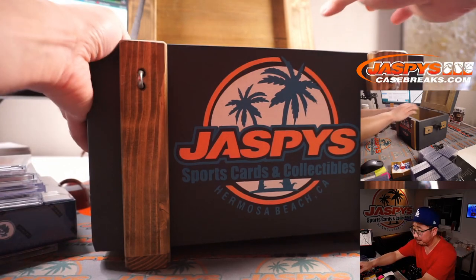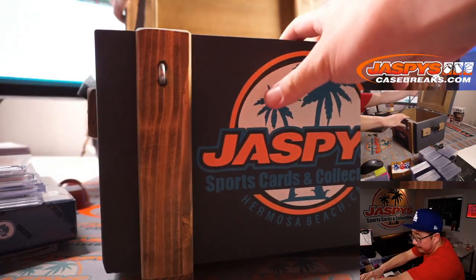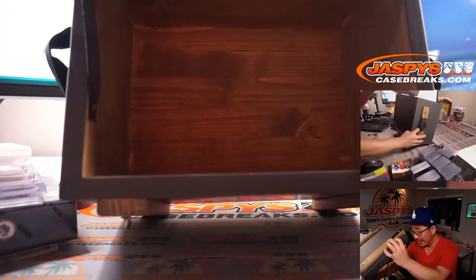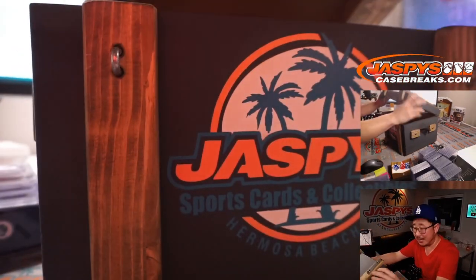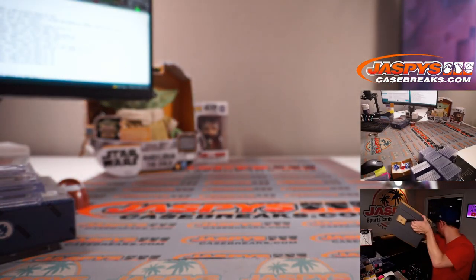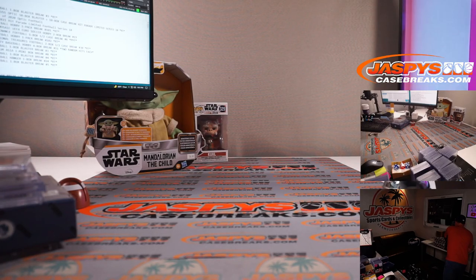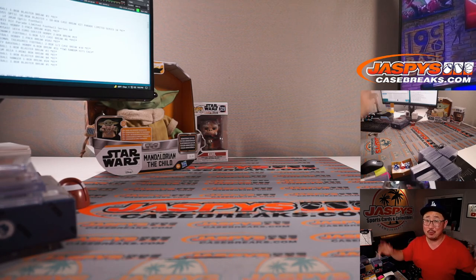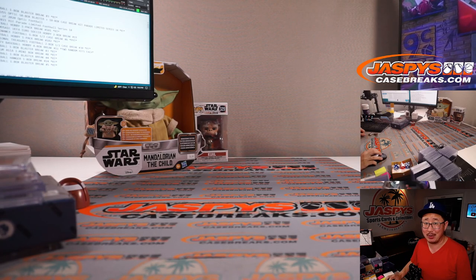Six hits right there. Let's just show you the inside of the box right here — there you go, empty. No booby traps. Thanks everybody. We're going to pause the video. When we come back, I'm going to have the hits all typed in, and then we'll see who ends up with what. Stick around, we'll be right back.